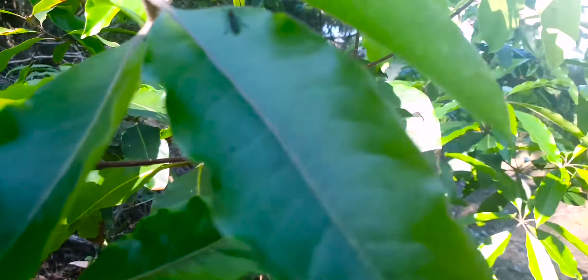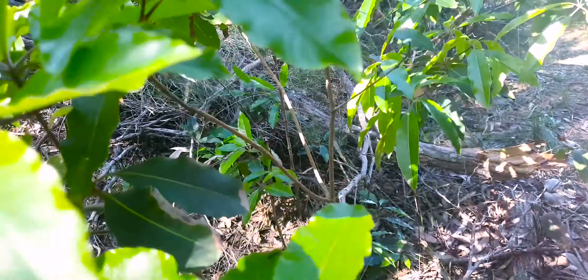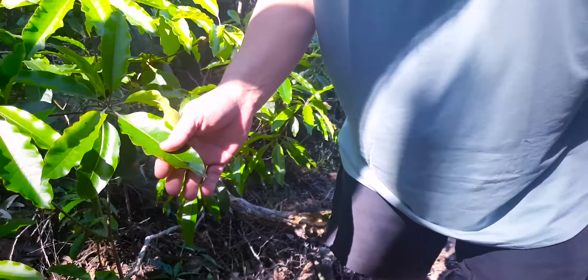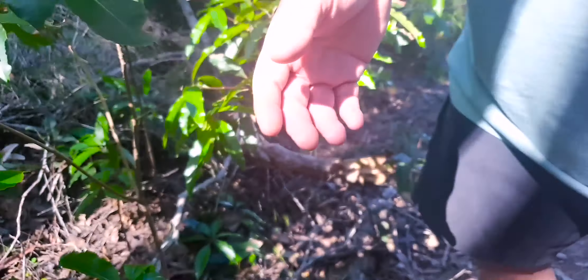They can't fly. Oh, they can fly. See look, mate. See them? They look like a mosquito but they're red. Watch what he does when I touch him, mate. You ready? There you go — flew away.